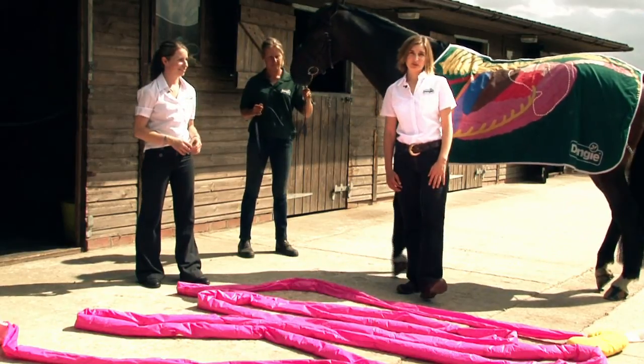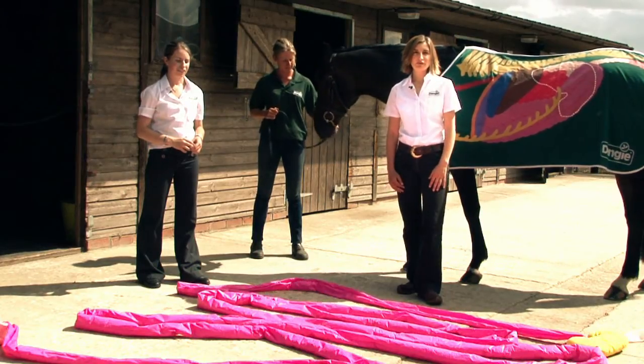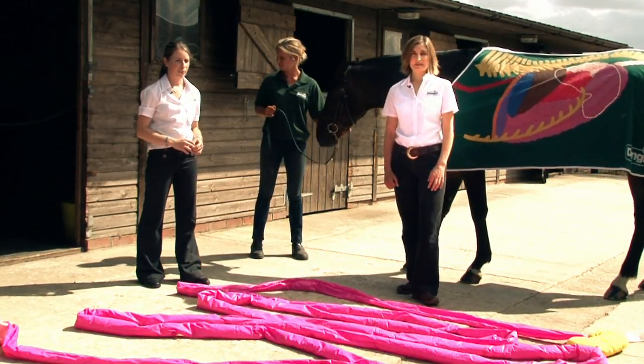Next we go to the horse's small intestine. It's called small because it has a small diameter, though it's actually quite long — about 20 metres, which is the length of two double-decker buses. It's made up of three distinct regions: the first part is the duodenum, the middle part is the jejunum, and the end part is the ileum.